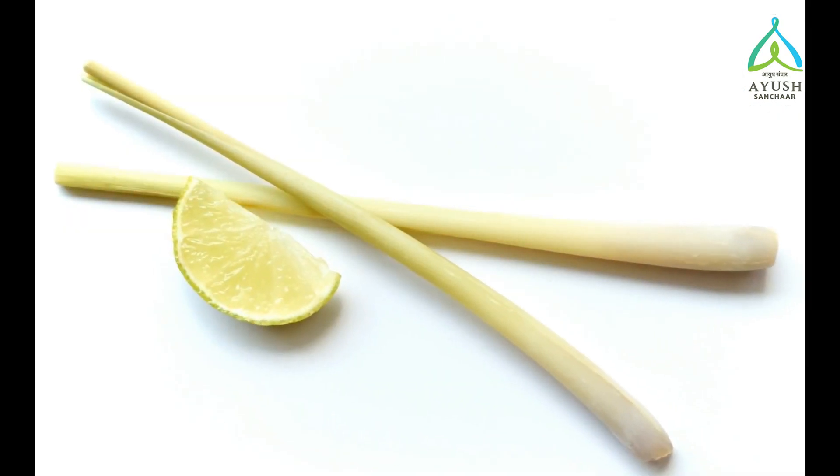Hi, welcome back to the third episode of 20 Herbs for 2020. In the last episode we talked about ashwagandha and its properties. In today's episode we are going to be talking about a herb which has been taking the place of ginger and elaichi in our kitchens. Any guesses? Yes, I am talking about lemongrass.